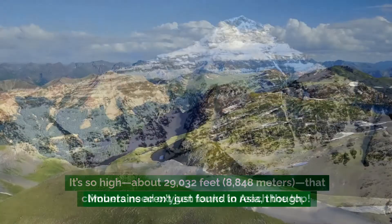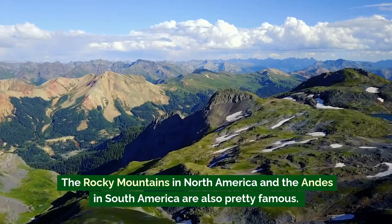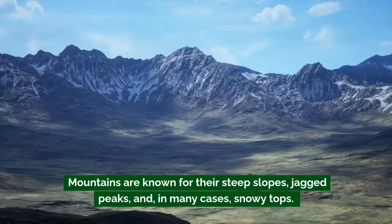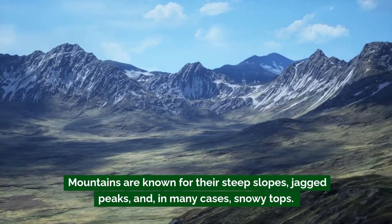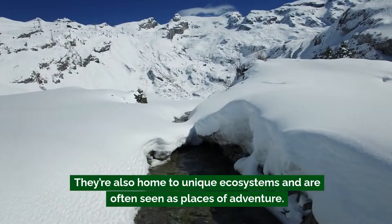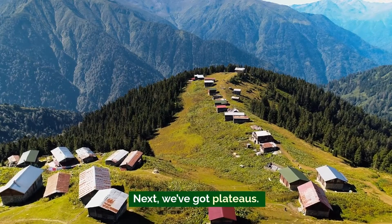Mount Everest is so high — about 29,032 feet, that's 8,848 meters — that climbers need oxygen tanks to reach the top. Mountains aren't just found in Asia though; the Rocky Mountains in North America and the Andes in South America are pretty famous. Mountains are known for their steep slopes, jagged peaks, and in many cases snowy tops. They're also home to unique ecosystems and are often seen as places of adventure.